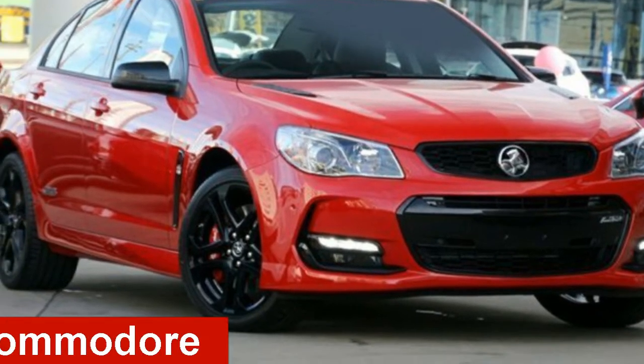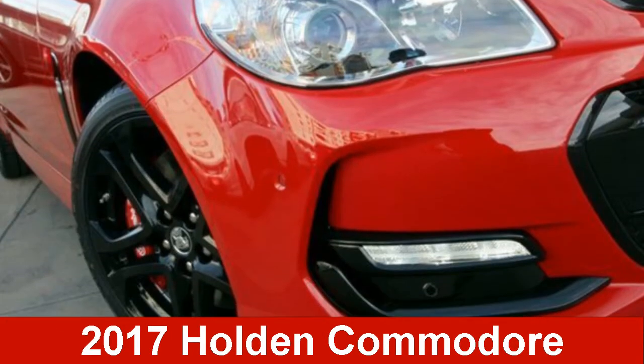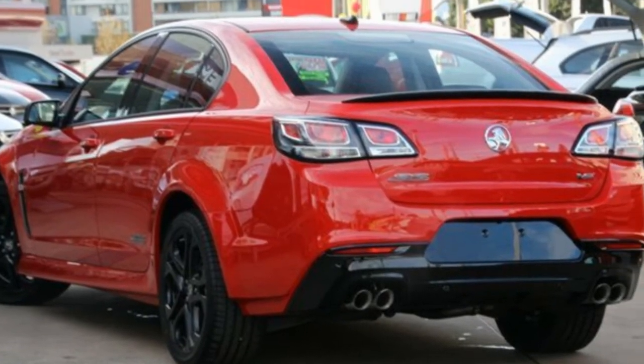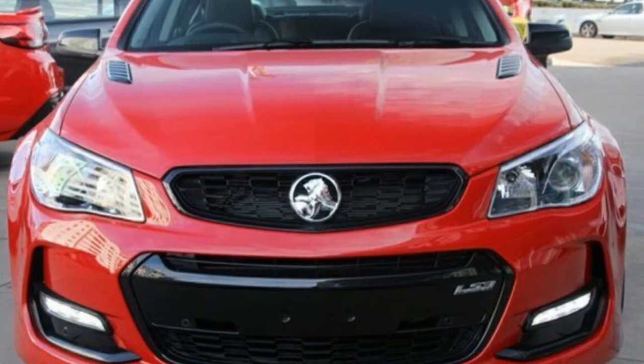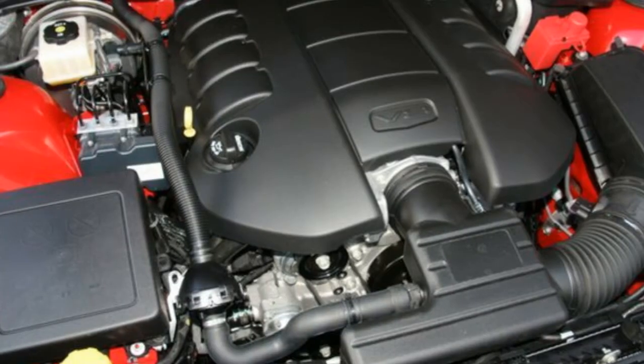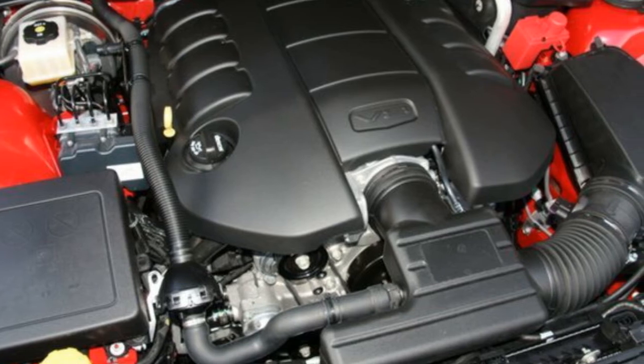Check out this Holden Commodore. This Commodore has a reliable 6.2 litre engine and a smooth shifting automatic transmission. The attractive red exterior is complemented by its stylish interior. This vehicle has all the features you could dream of.